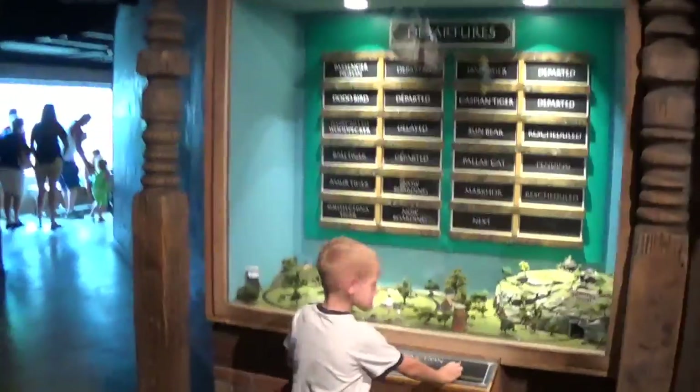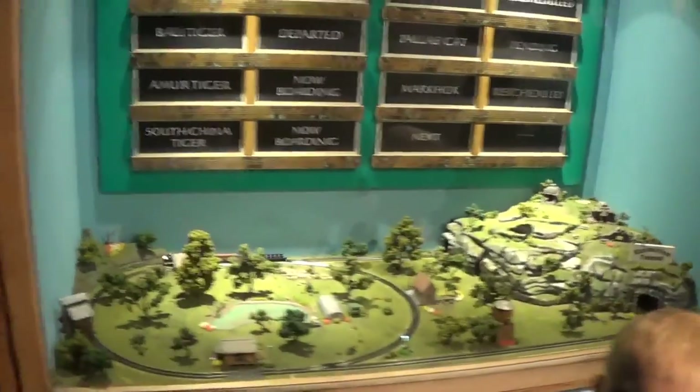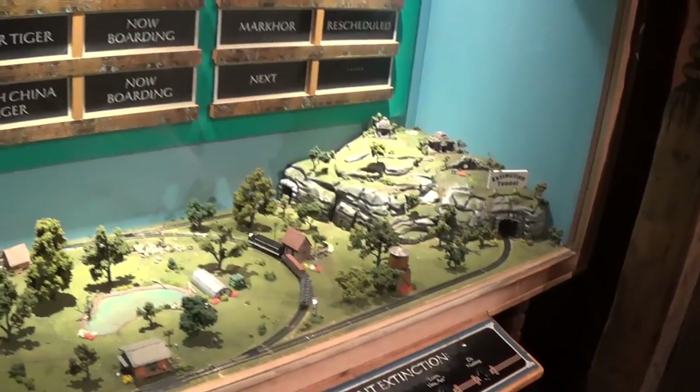I'm pretty sure that was a film we watched that day about poaching — all the horrible things that go on with poachers killing endangered animals just for their hides and body parts used in Asian medicinal practices. There's also a cool little in-scale train layout in here, which I've always loved as a train enthusiast.